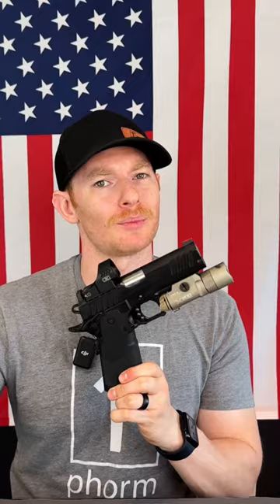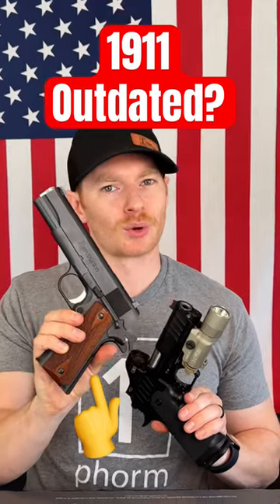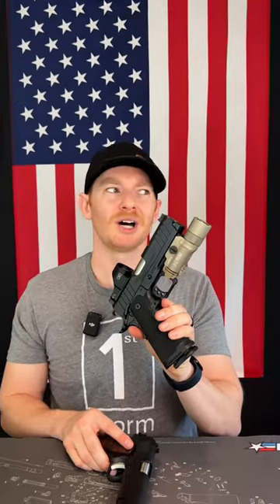However, the one downside about getting more rounds is this is chambered in nine millimeter. So my question for you all: which do you think is better? The original 1911 chambered in 45 where you only get seven rounds, or the modern day 1911 double stack with 17 rounds but chambered in nine millimeter? Let me know down in the comments.